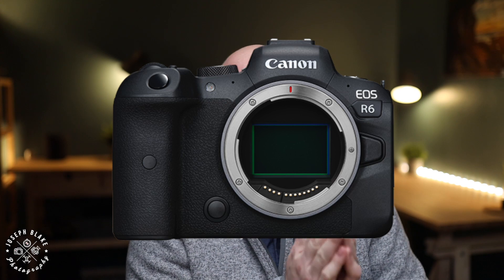The R5 and R6 supported almost the exact same features: 12 fps shooting and 20 fps silent with an electronic shutter, 100% coverage, 1,000-plus focus point dual pixel autofocus 2, 5-axis image stabilization, dual card slots, fully articulating screens, new batteries with USB charging options, and 4K 60 fps video modes.